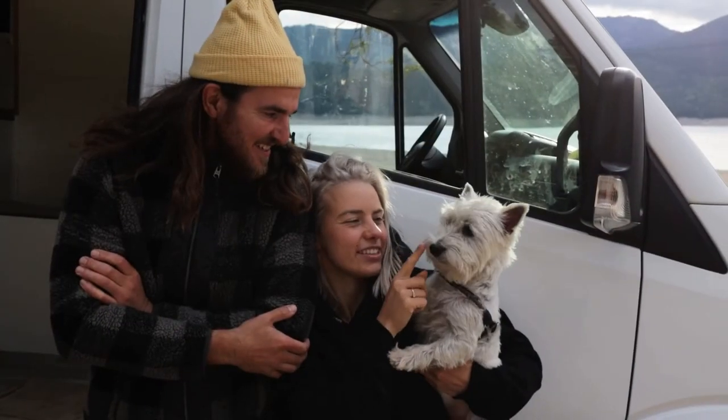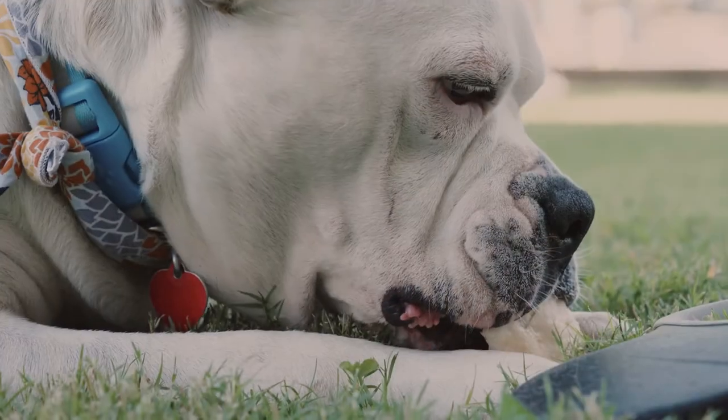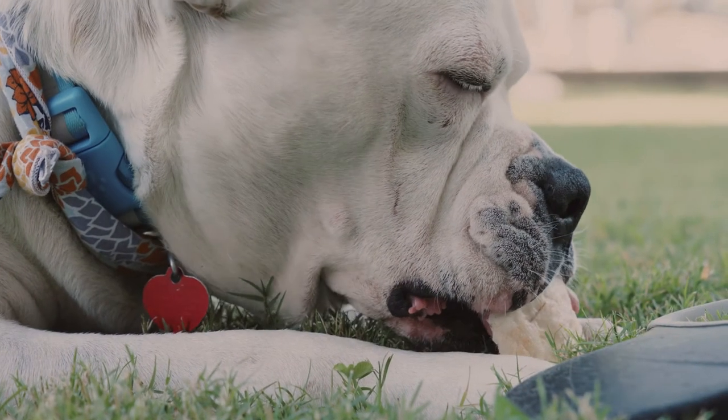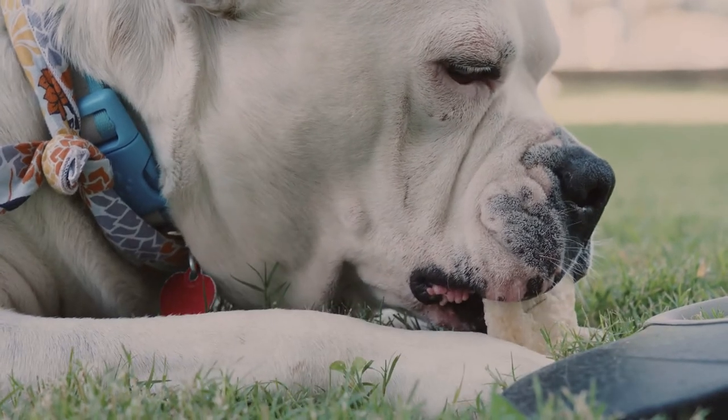You may also notice your dog's breath smells bad and he's a messy eater. If his teeth hurt, he will drop food out of his mouth when he chews, which can contribute to a dirty coat.